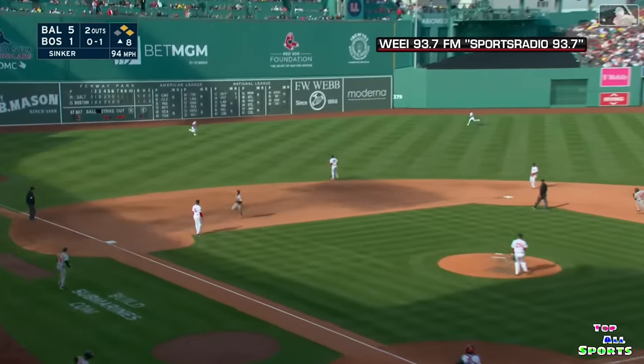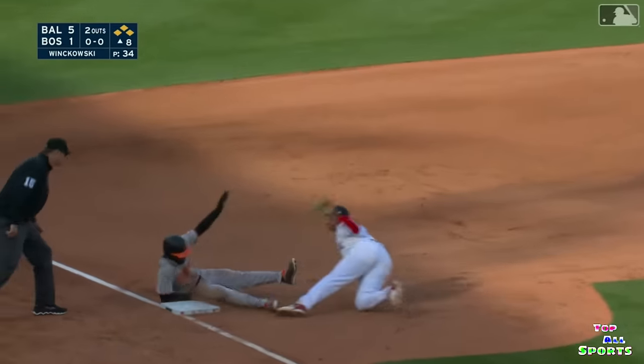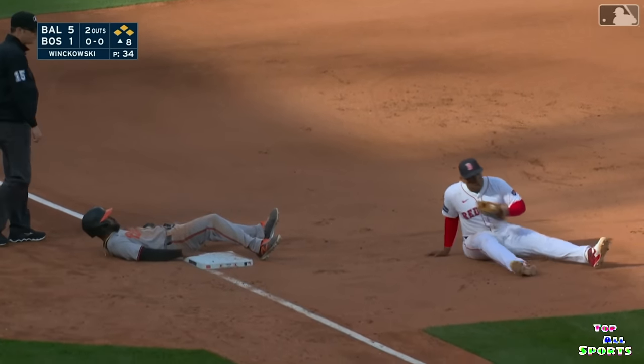Line drive base hit over the leaping shortstop — he's going to get a run home. Here comes Durant's throw to third. A chance to get Mullins — and he is out at third.